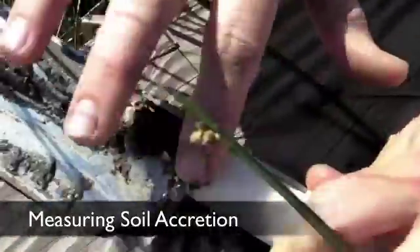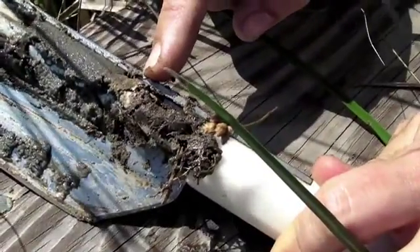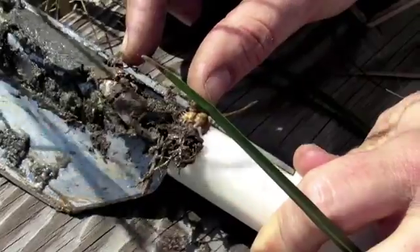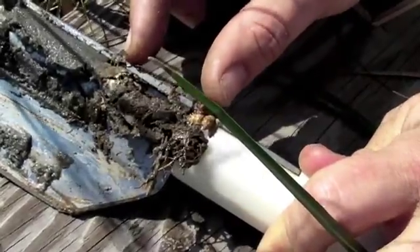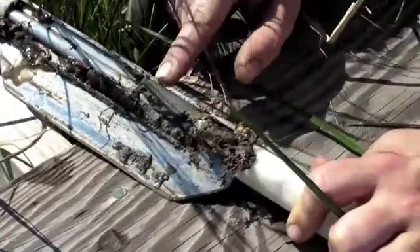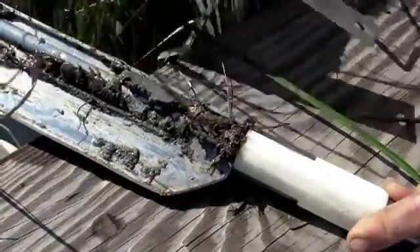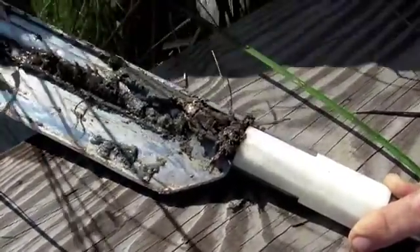There's a small white layer there, and we can measure the accretion above that to see how much material has accumulated through time. You can still see that Katrina layer really well. So this tells us we have about three centimeters of accumulation above that marker horizon.